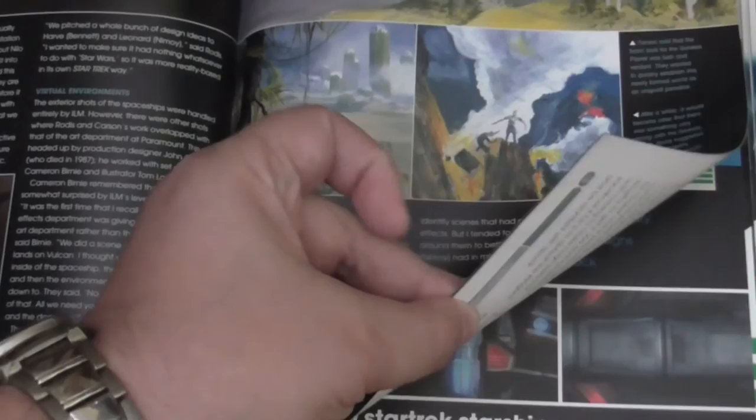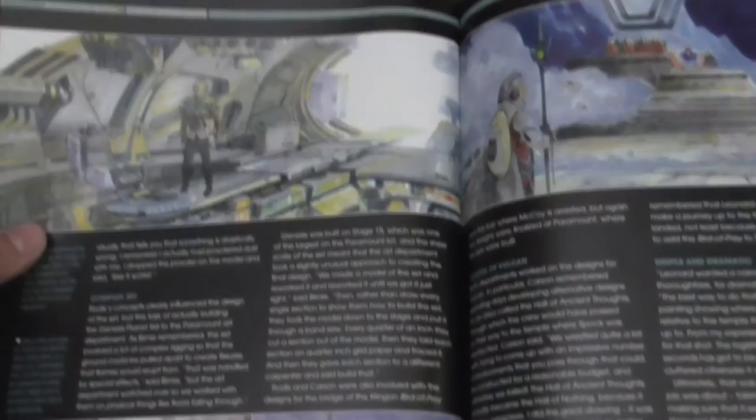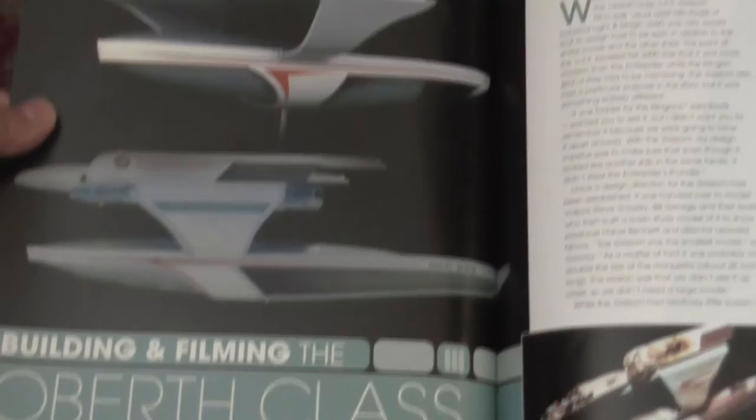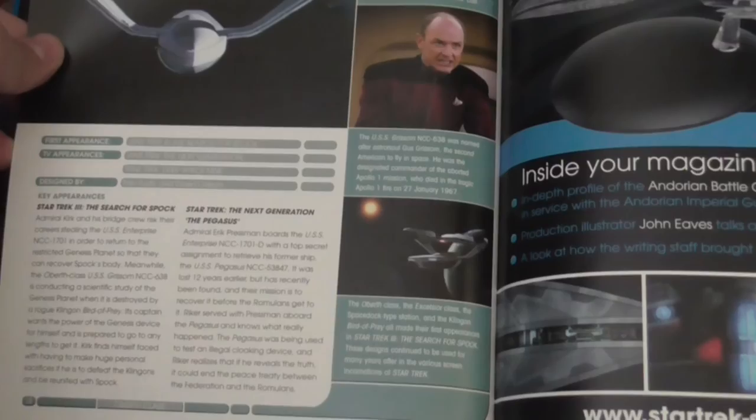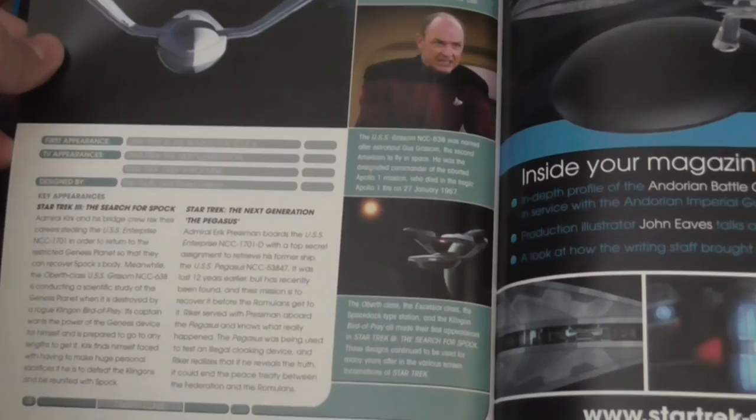Some nice pre-production sketches from the movie. I really wish they issued some book about each movie, with all the pre-production sketches, storyboards and stuff. Now the article about the physical model. You can see it was used in Star Trek 3 and the Pegasus. Next issue will be the Andorian Battlecruiser.